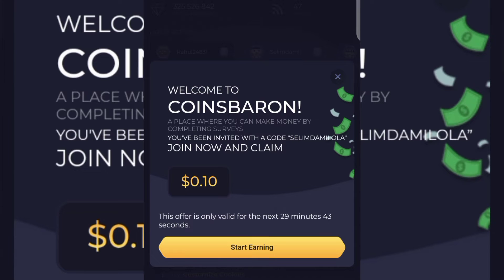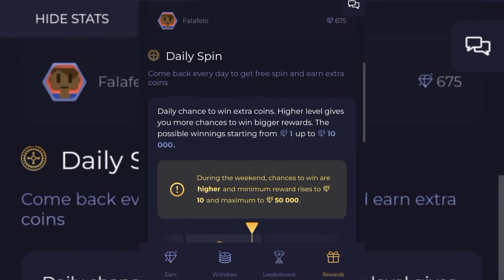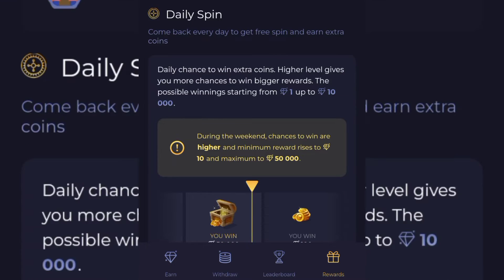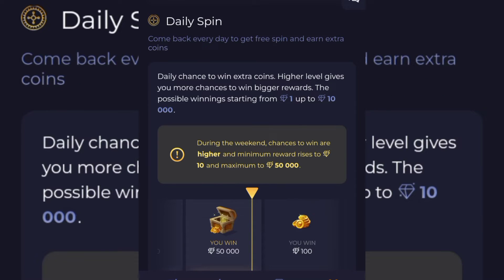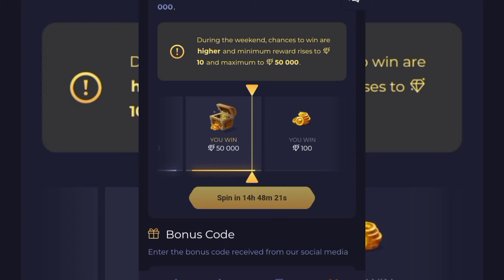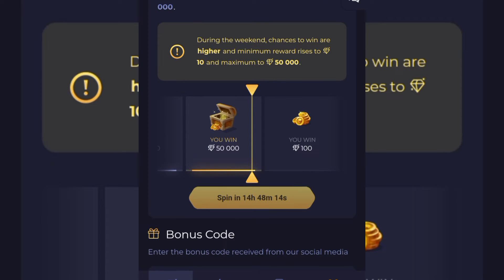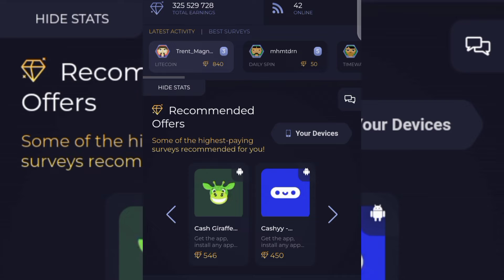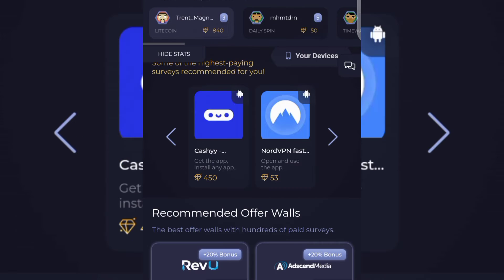After registration, here's the main page. The first thing you want to do is click on the Reward tab at the bottom. When you click on it you can scroll down and locate Daily Spin — you can spin every 24 hours to get some free coins. Then click on the Earn tab at the bottom, which loads up a lot of things you can do to make money.